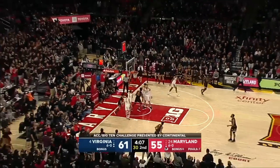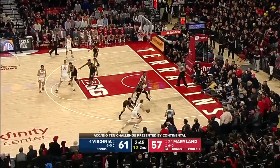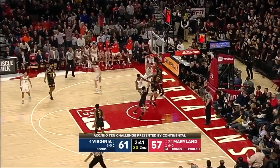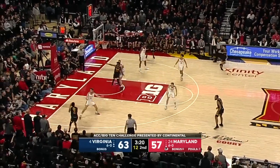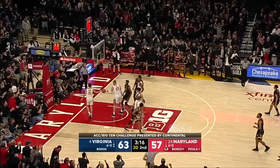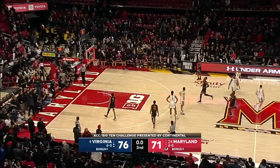Cowan inside — Anthony Cowan Jr. with the hoop. Guy going to work on the baseline, Salt with the follow. He has been a star in his role. His role is not to be a star, but he's been a star in his role. Wiggins with a two. I am really impressed with Maryland. I knew Virginia was going to be legit, but Maryland's really good.